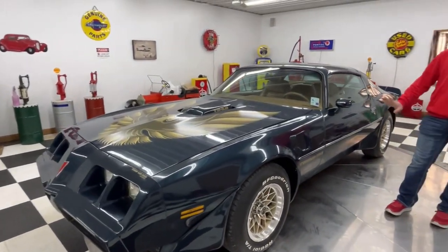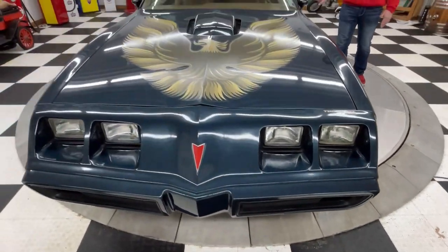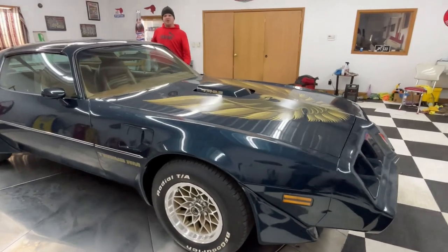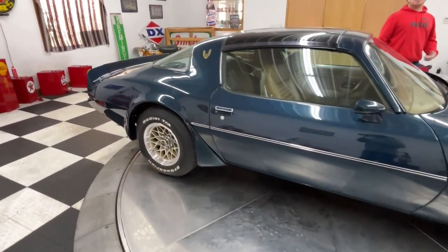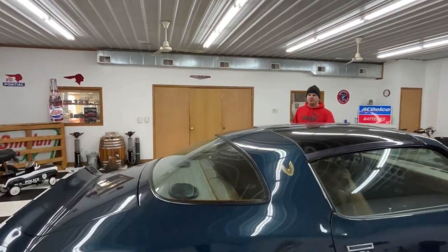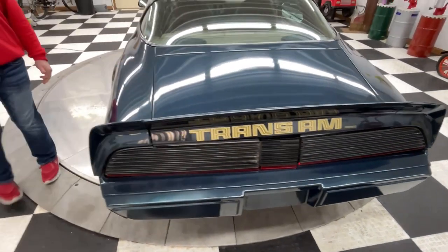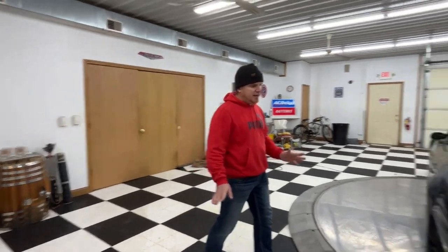This car isn't your average '79 Pontiac Trans Am. This car is a W72 Pontiac Trans Am, and they only made around 2,000 of these cars. This car is special because most of these '79 Trans Ams you see came equipped with a 403 Oldsmobile engine. That is not the case with the W72s. The W72s came equipped with a 400 Pontiac engine and a 4-speed manual transmission. You couldn't even get a 4-speed manual transmission if the car was not a W72.